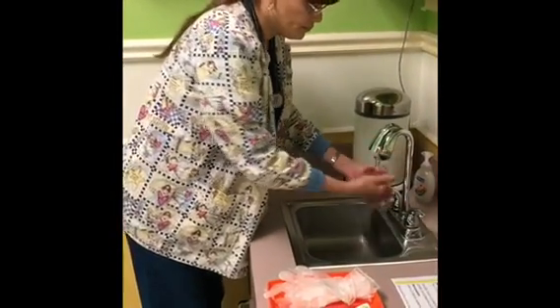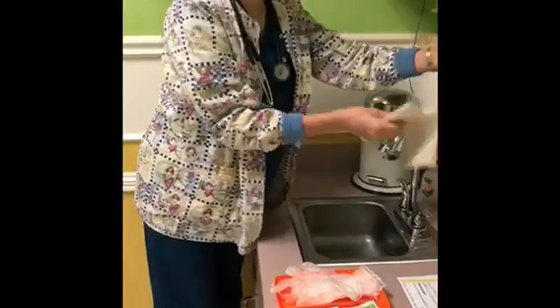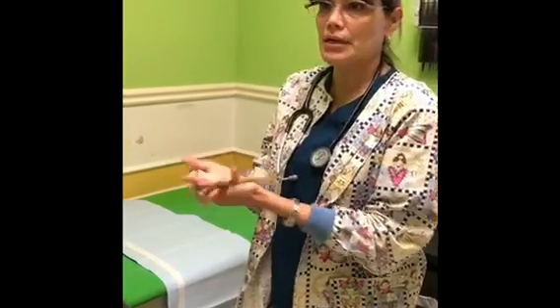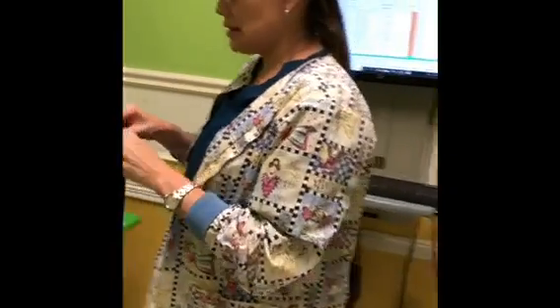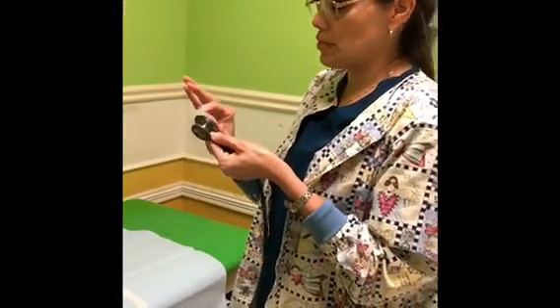Everything's been okay? I'm going to go ahead and wash my hands so we can get started. He's an 18-year-old male coming in for his annual well checkup. He's an established client with no complaints as of right now. He looks relaxed, his facial features look symmetrical, and I'm going to warm up the stethoscope to start the assessment process.